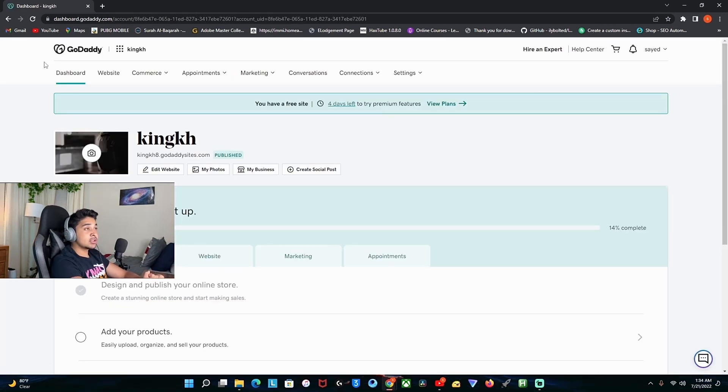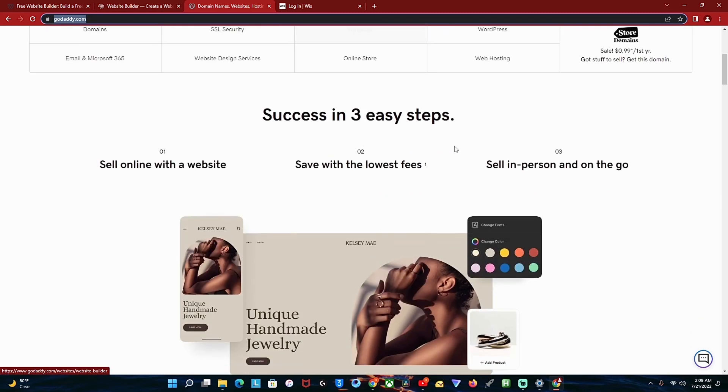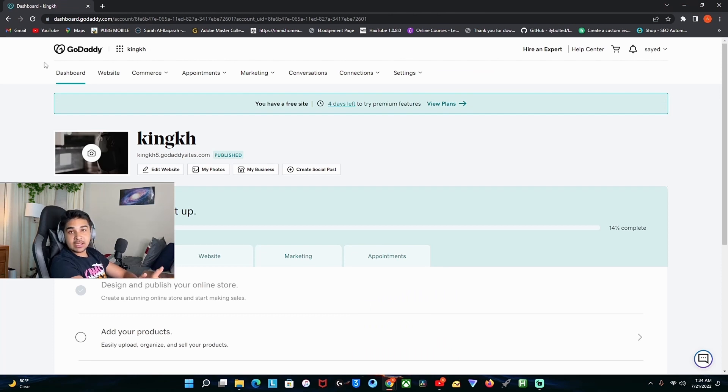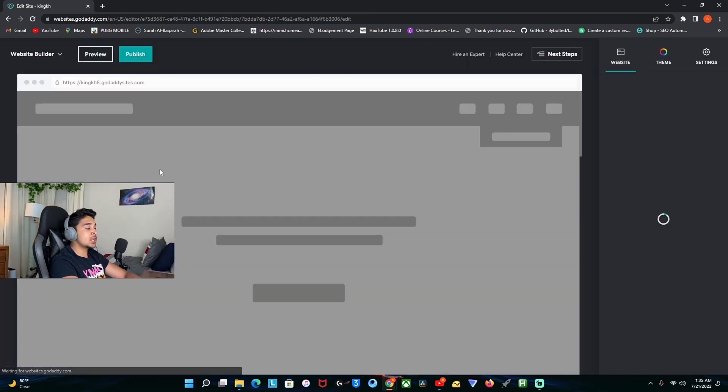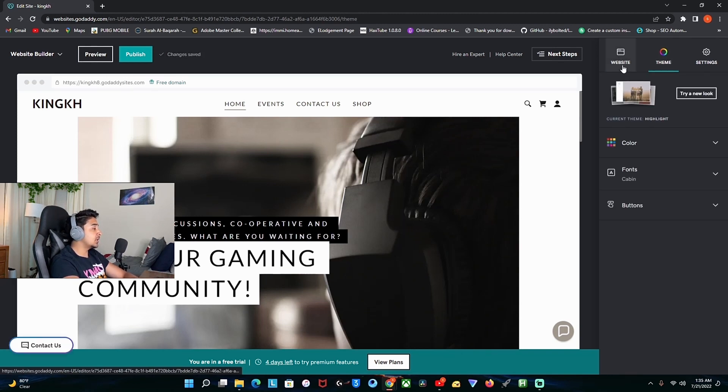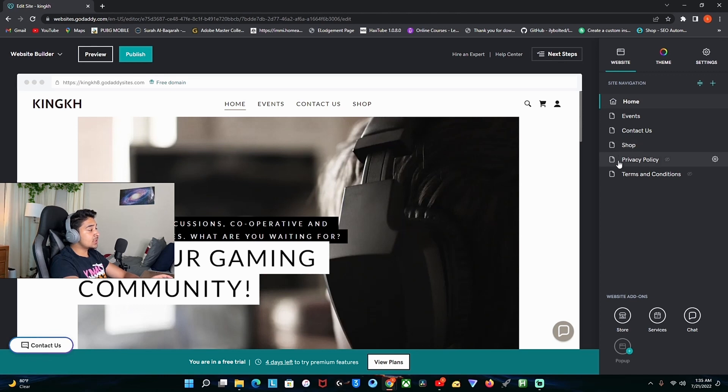The second website is called godaddy.com. The good thing about this website is it's the fastest way to create your website — it takes about a minute to create the whole thing. Once you sign up, you'll land on this page where you can pick any of the templates. I chose this template and as you can see, I can edit my website. I can pick any other theme, color, or font. What I like about this website is that if you look at the bottom right, there's a store, services, and chat — things that other website builders don't have. You can add your products in a matter of seconds. It's a very good website if you're just starting with your online business.